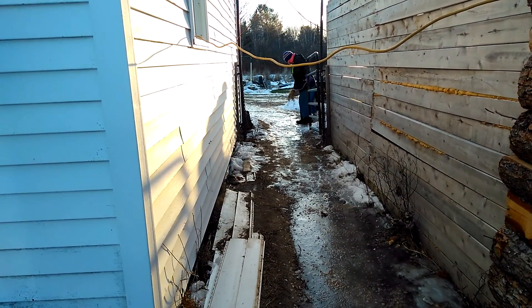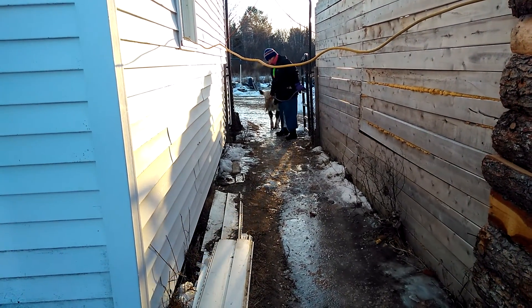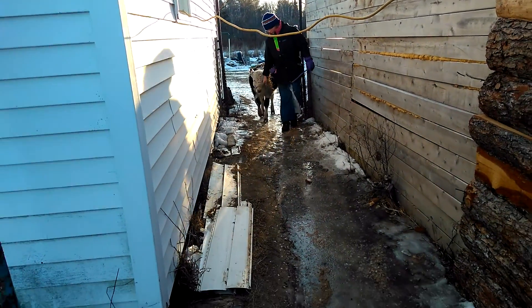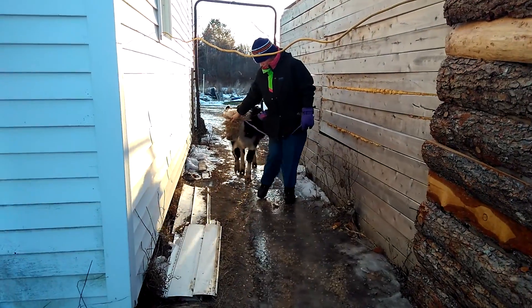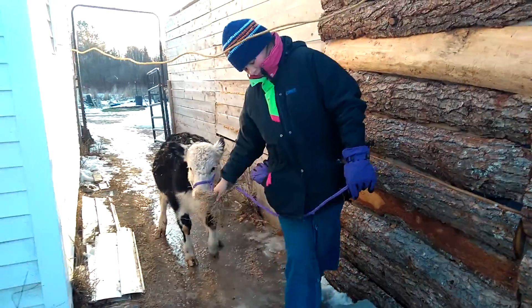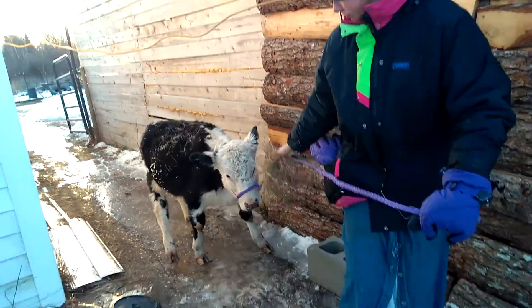Here come the babies! This is our Daisy who was born here this summer. She is a Holstein Jersey cross. She looks a lot more Hereford though.